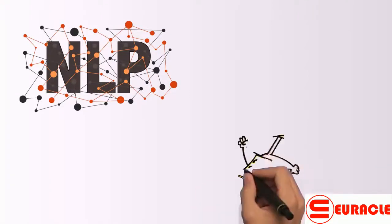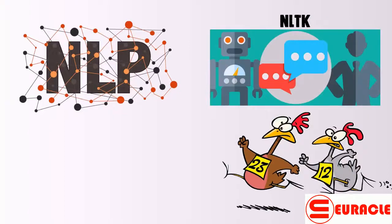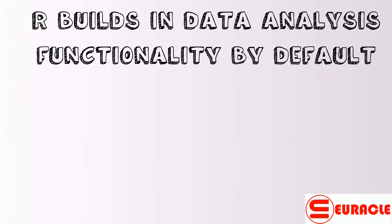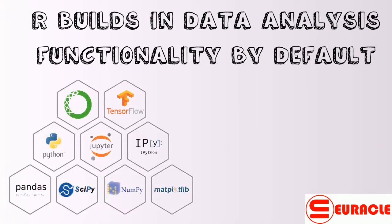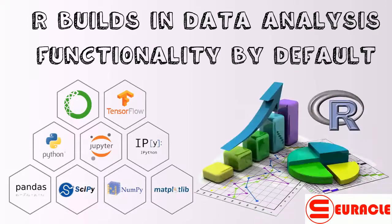Natural language processing: textual data analysis in R lags behind Python by a huge margin. Natural language processing using NLTK is immensely helpful in the fields of AI and information retrieval. R builds in data analysis functionality by default whereas Python relies on packages. Because Python is a general-purpose language, most data analysis functionality is available through packages like NumPy and Pandas. However, R was built with statistics and data analysis in mind, so many tools added to Python through packages are built into base R.